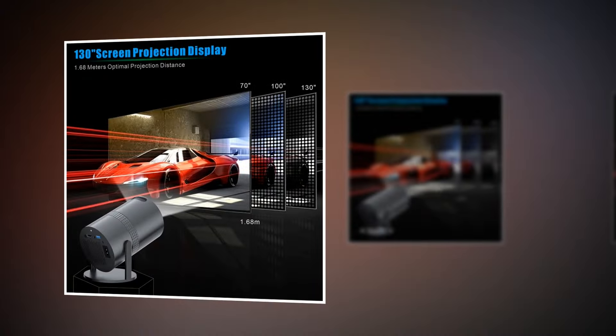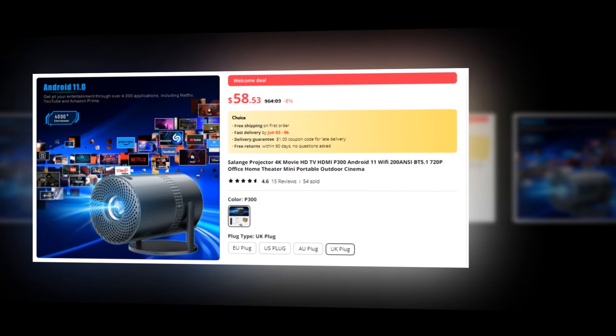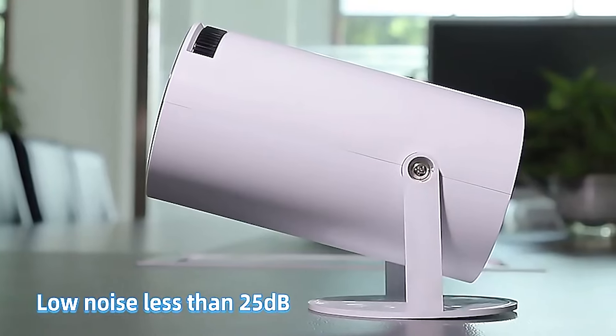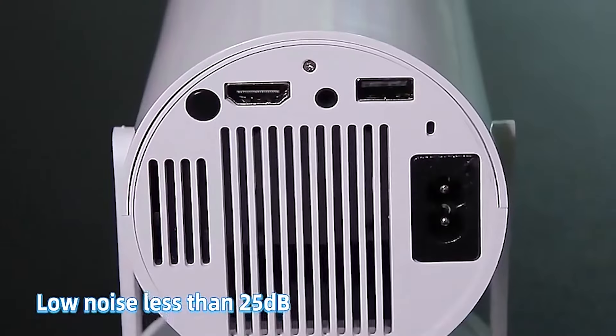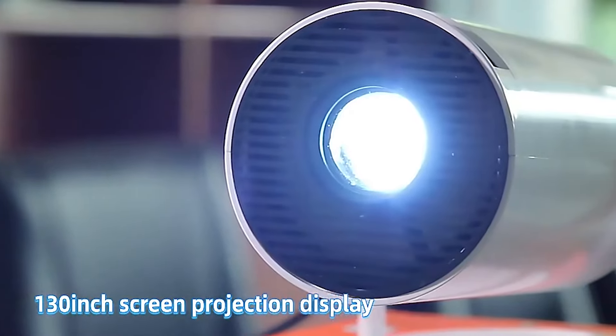Whether you're binge-watching your favorite shows, hosting a movie night with friends, or delivering a professional presentation, the Solange Projector 4K has you covered. With a 4.4 rating on AliExpress, we recommend this projector. Transform any space into your personal theater — upgrade your viewing experience with the Solange Projector 4K.